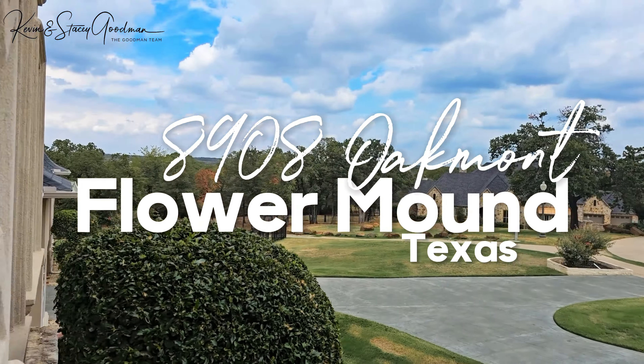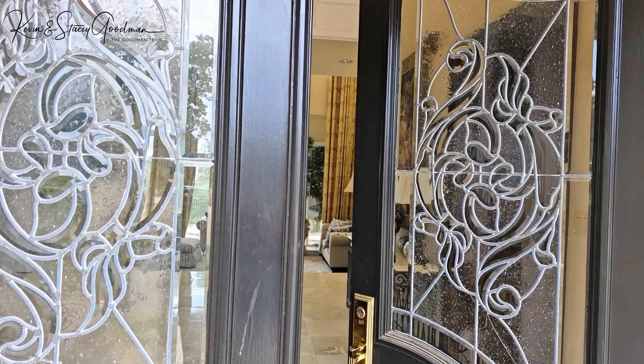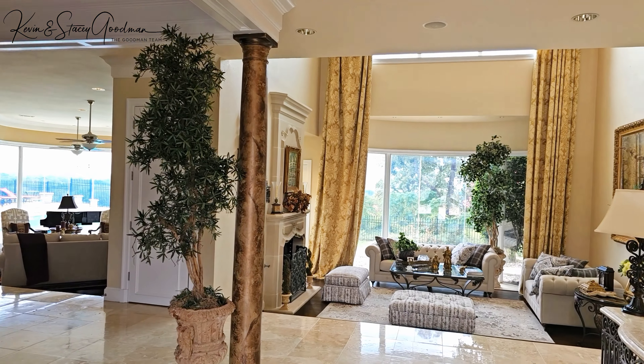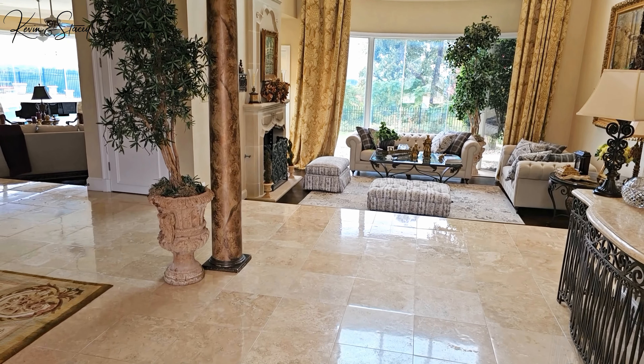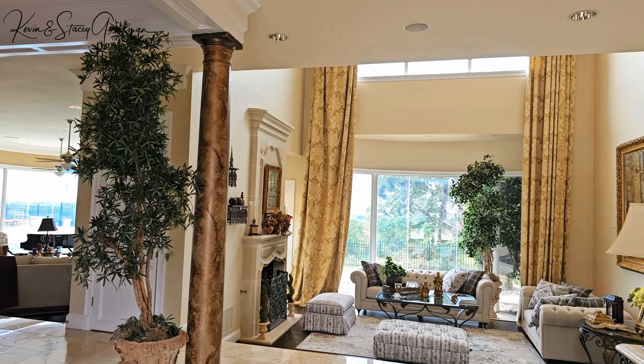Welcome to 8908 Oakmont Court, located in the heart of Flower Mound, Texas. Each bedroom is an ensuite, complemented by four and a half baths.